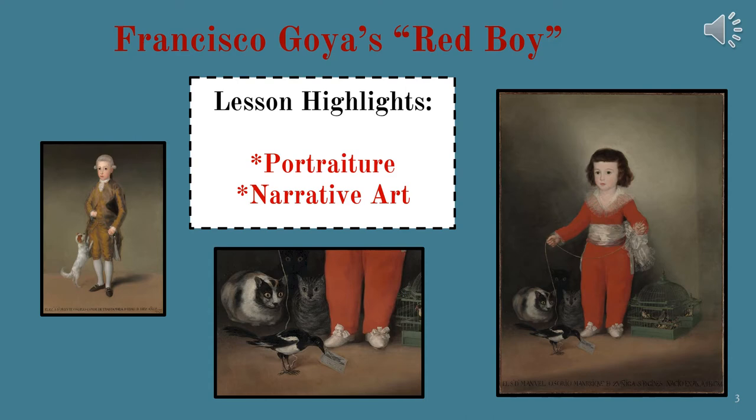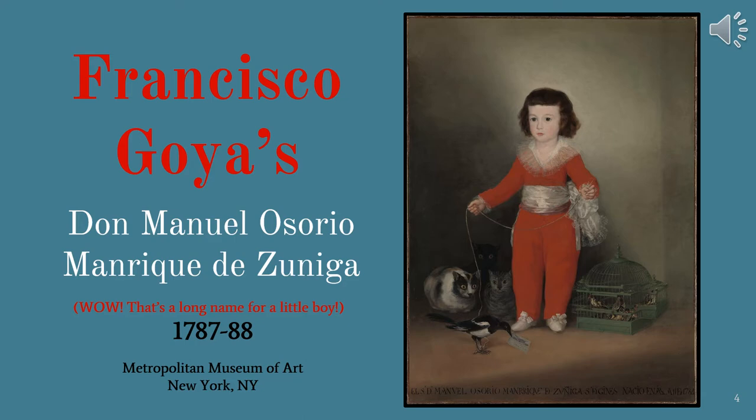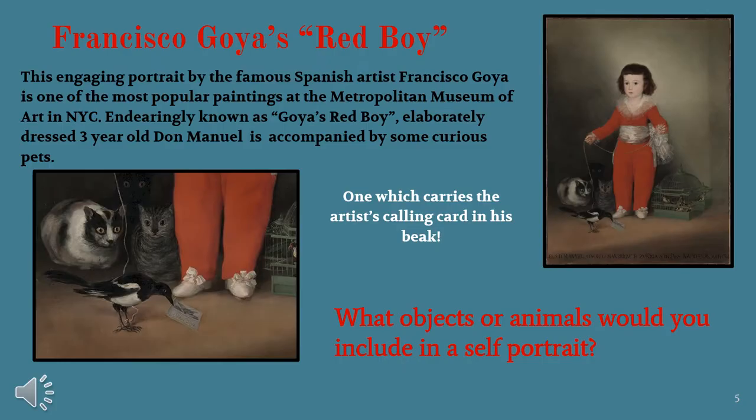Francisco Goya's Don Manuel Osorio Manrique de Zuniga — wow, that's a long name for a little boy! This painting was created in 1787 and is housed at the Metropolitan Museum of Art in New York City. This engaging portrait by the famous Spanish artist Francisco Goya is one of the most popular paintings at the Met. Endearingly known as Goya's Red Boy, elaborately dressed three-year-old Don Manuel is accompanied by some curious pets, one of which carries the artist's calling card in his beak.